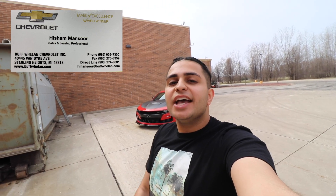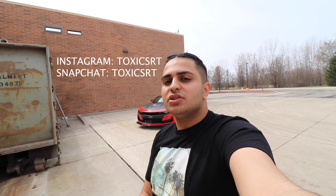Shoutout to Hishi from Buff Wheeling for making this review possible. If you need any Chevy products, he's top 10 in the country in sales and works for the number one dealership in the country. His info is in the description — whether you want a ZR1, a Camaro, anything, hit him up. If you liked today's video, give it a thumbs up, subscribe, turn on notifications, and follow on Instagram and Snapchat at Toxic SRT. Peace out.